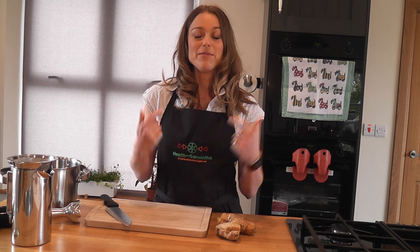Welcome to Health with Samantha. I'm Samantha and today I'm in the kitchen. I just want to show you an easy way to incorporate ginger into everyday life. This is what I do myself to make my ginger tea.